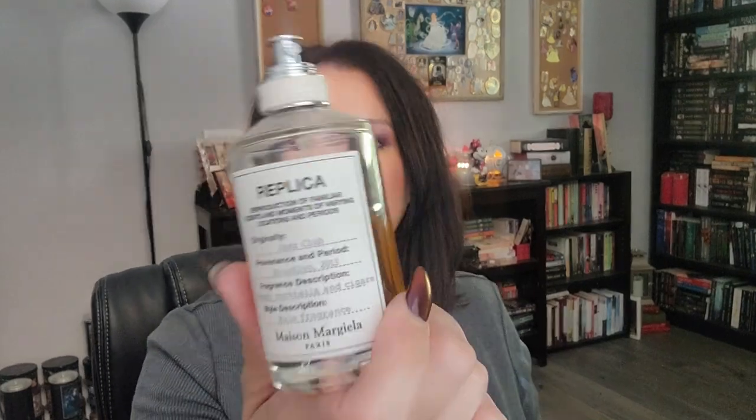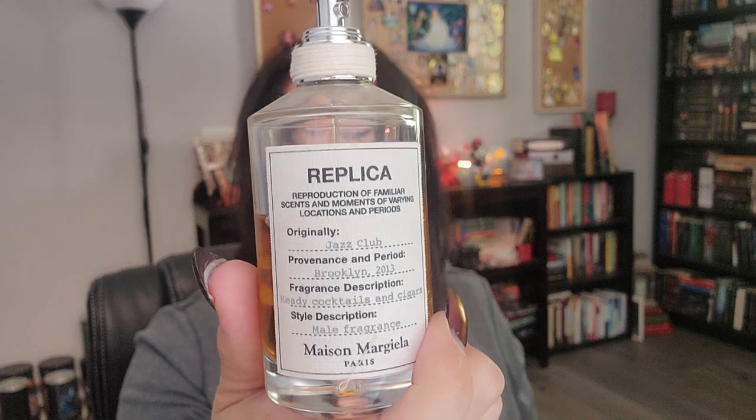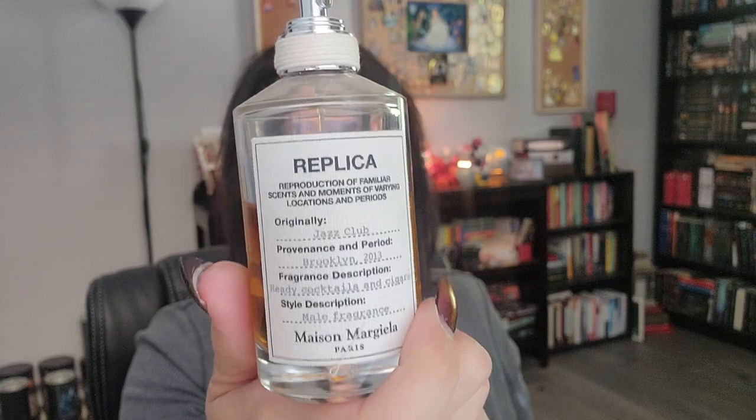So you guys know the deal — first things first, what am I wearing? I am wearing Jazz Club from Replica. My 'My Sassy Girl' haul the other day with the Speakeasy and Godfather just kind of got me in the mood for something sexy and yummy and delicious. Top notes are pink pepper, neroli, lemon rum, Java vetiver oil, clary sage, tobacco leaf, vanilla bean, and styrax. I don't know what styrax is, but this is super delicious. There's some sweetness, some booziness — I like this one a lot.